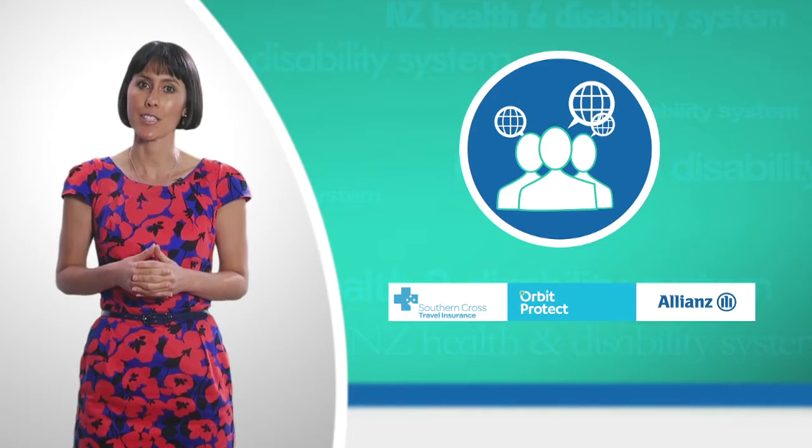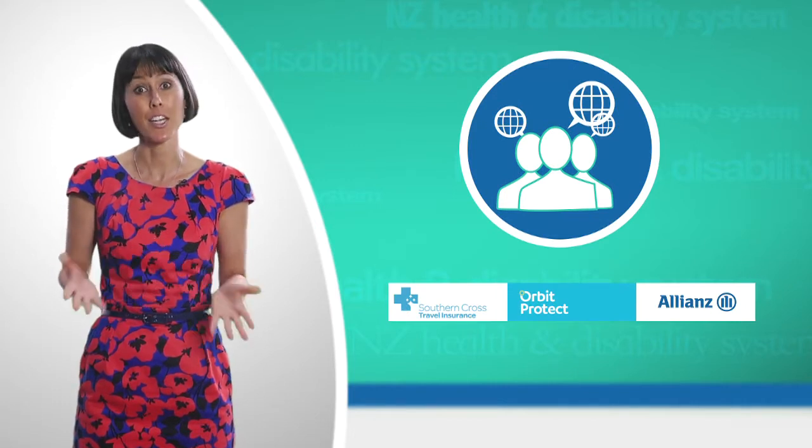If you're an international student, you will not be eligible and it is compulsory for you to take out medical insurance if you are working or studying here in New Zealand.